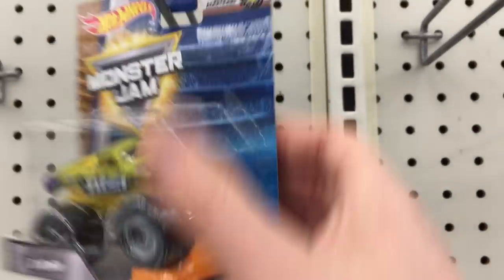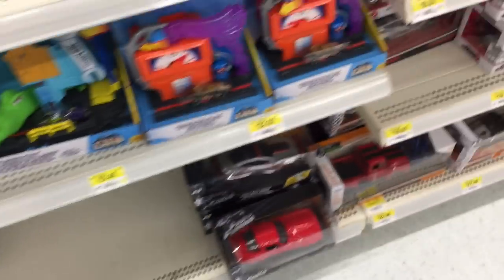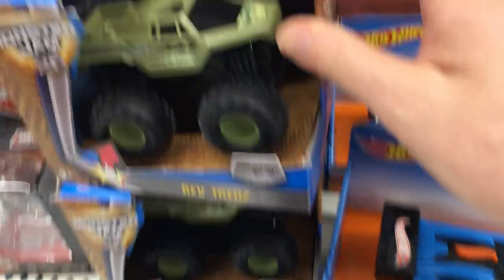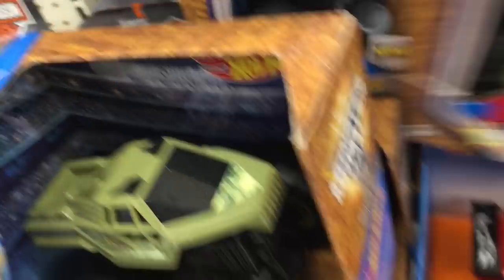Look at that - Monster Jam Titan! But it's mostly empty here. We've got King Crunch and Titan - that's only two. Unreal. And there's some Rev Treads - all the same ones I already got, only two different ones.